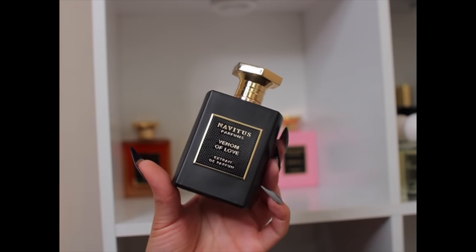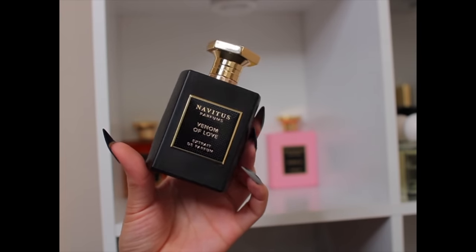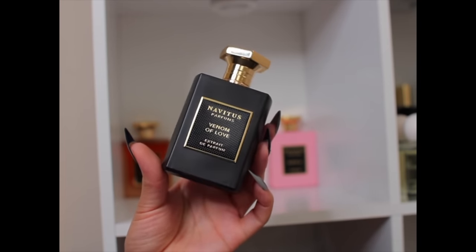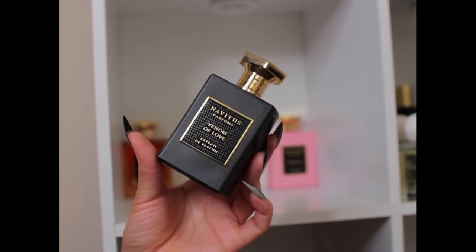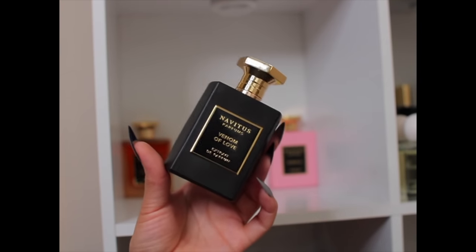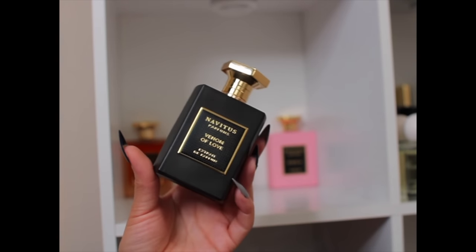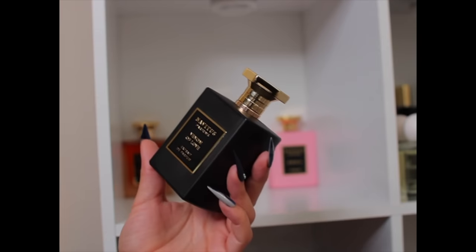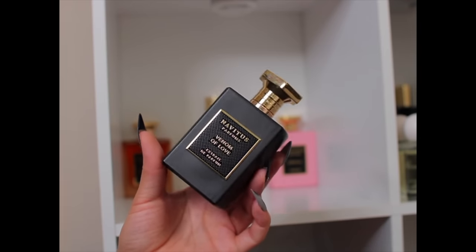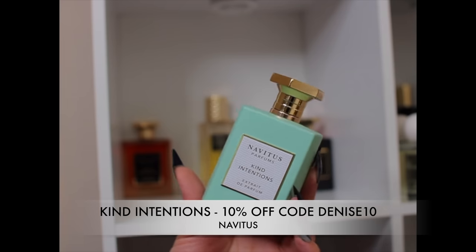Venom of Love is a nice cherry, boozy, chocolatey, kind of whipped cream fragrance. I actually got it this summer, so when it was hyped up last fall and winter I didn't have it. I haven't been able to really wear it yet, but I've tested it and it's a really pretty cherry fragrance with chocolate, good performance, and I'm excited to wear it now that it's about to get cold.